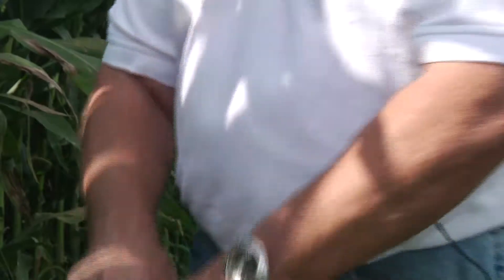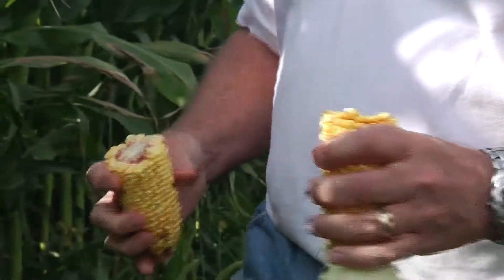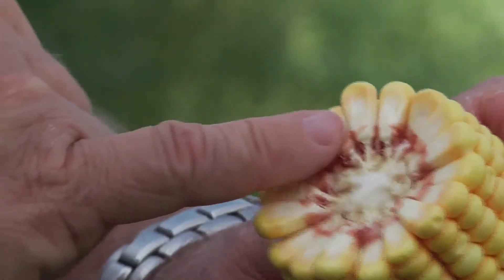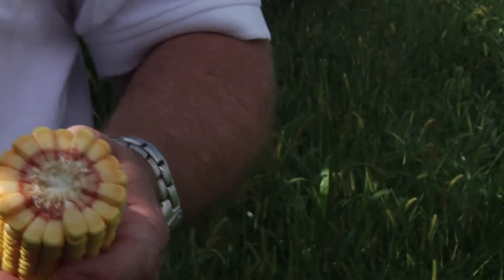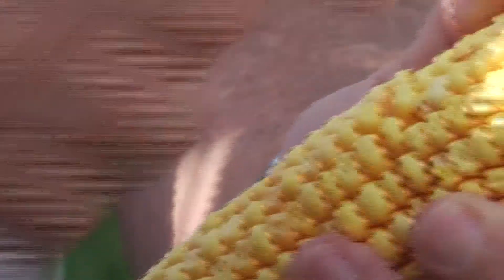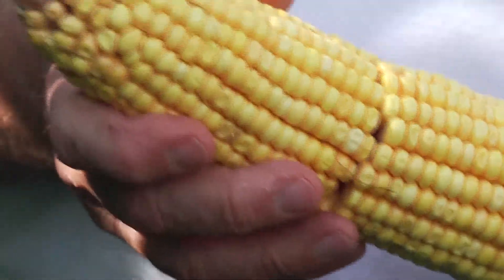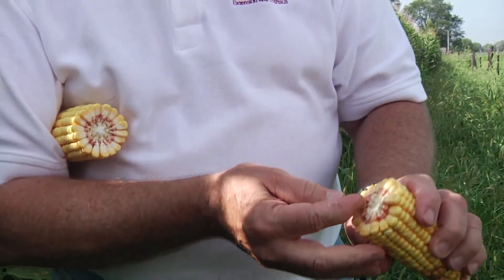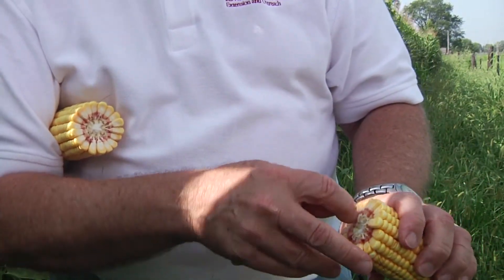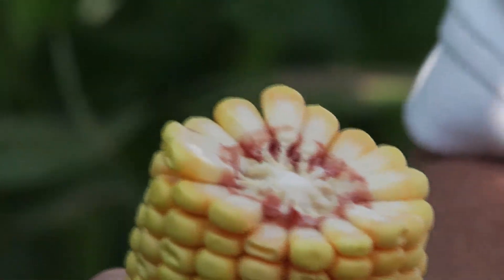A lot of people follow the milk line down to see the progression. This is the great big germ — that's actually next year's corn plant, as far as the plant's concerned. But this side is behind the germ, and so you can actually see the milk line there. That'll just keep coming down until it gets clear to the end, and that's physiologic maturity. Then immediately after that, there's an abscission layer where a layer of cells dies and compresses, and it becomes black.